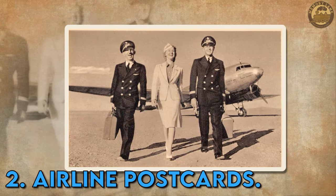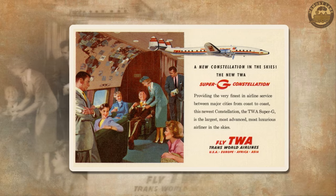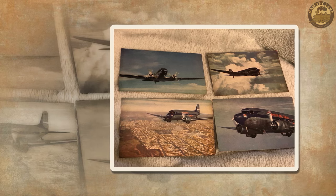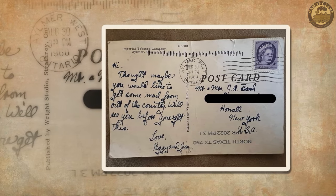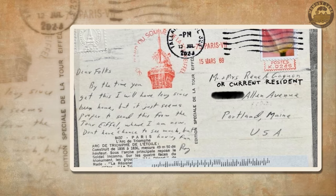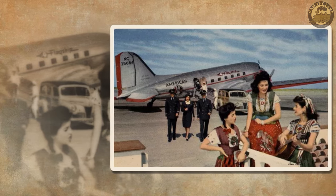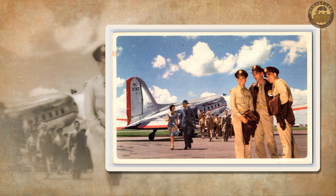Airline postcards. In the bygone era of aviation, sending postcards from the skies was a delightful tradition. Airlines used to furnish special postcards for passengers during their flights, providing a unique way to capture moments above the clouds. Individuals could pen messages on these cards, whether recounting their travel adventures or simply sending greetings from the lofty heights. Upon landing, these airborne postcards were then mailed, bridging distances and conveying warm wishes from one corner of the globe to another. This practice predates the ubiquity of smartphones and the internet. Today, these in-flight postcards have become rare collectibles, cherished by enthusiasts for their distinctive history and inherent charm.